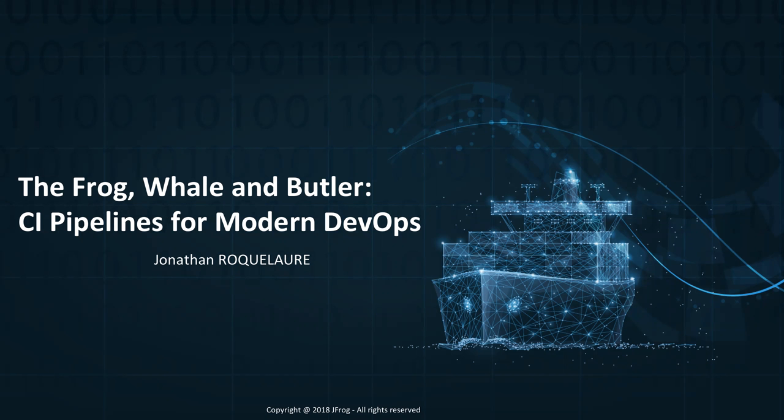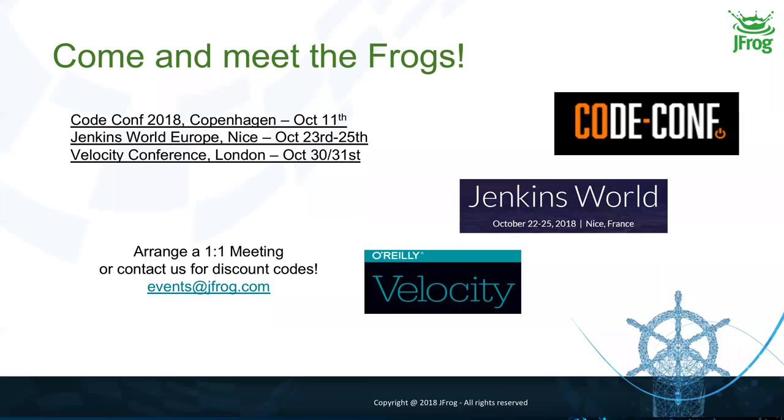Before we start, just a few details. Please remember to ask all your questions in the question box, and we will make sure to answer them at the end of the session. We'll be in Copenhagen on Thursday for the Code Conference, at Jenkins World Europe in Nice from October 23rd to 25th, and in London for the Velocity Conference from October 30th to 31st.